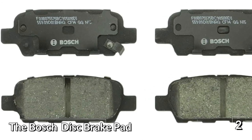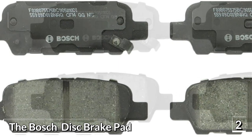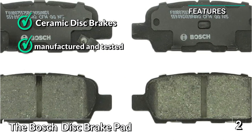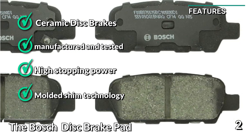The package comes with a synthetic lubricant as well, which should help make everything come together easily. Some of the key features are: ceramic disc brakes, engineered, manufactured, and tested in North America, high stopping power, and molded shim technology.